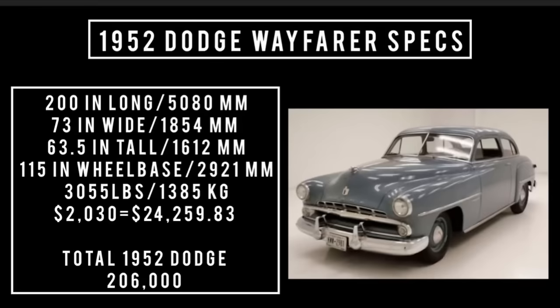Let's talk specs: 200 inches long, 73 inches wide, 63.5 inches tall. It rides a wheelbase of 115 inches and weighs 3,055 pounds. Price was $2,030, which is equivalent to spending $24,259.83 in the year 2024. Total 1952 Dodge production was 206,000 units.